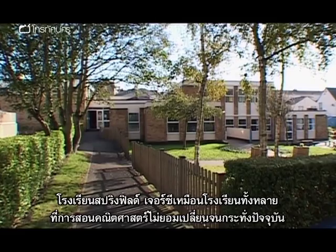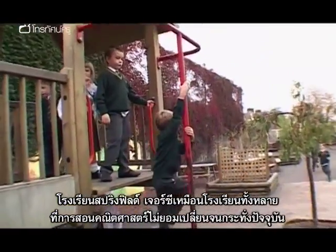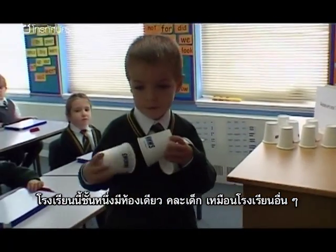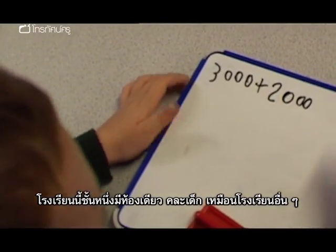Springfield School, Jersey. As in many schools, maths has traditionally been resistant to improvement, until now. One-form entry, mixed ability, this school is like thousands of others.